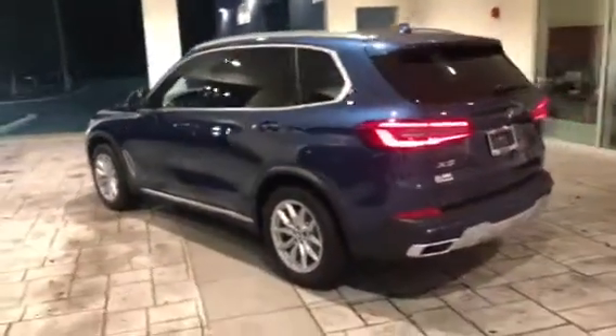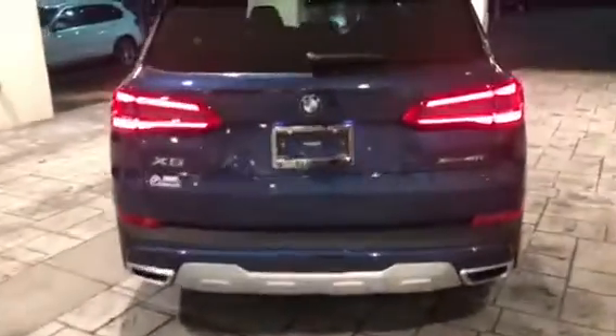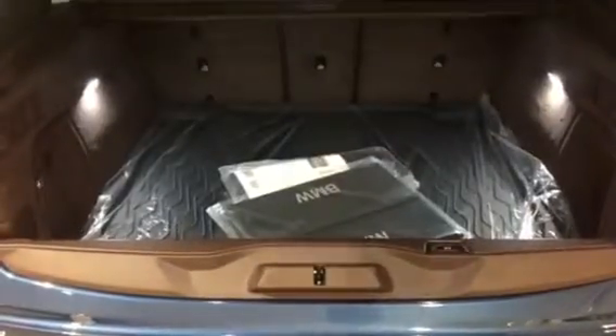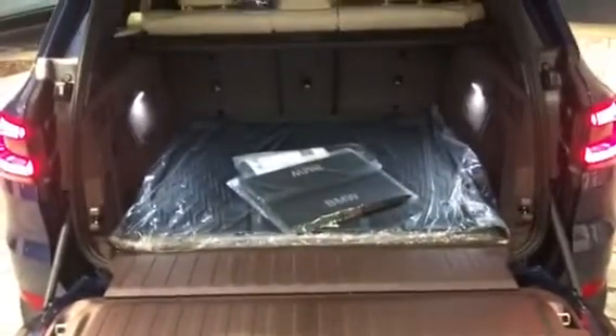As you come around towards the rear of the vehicle, I want to note that the car does come standard with a backup camera. As you walk up to it, I'll show you the trunk space available — you just press this right here and it'll drop down. This will hold 550 pounds, and here's all the trunk space available.